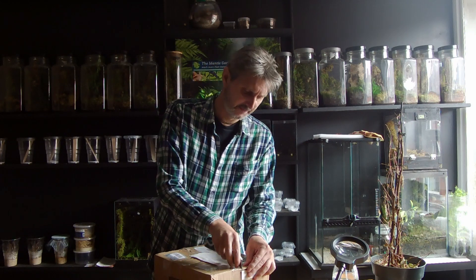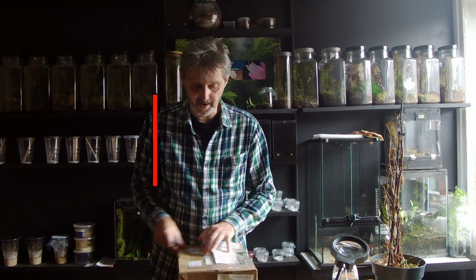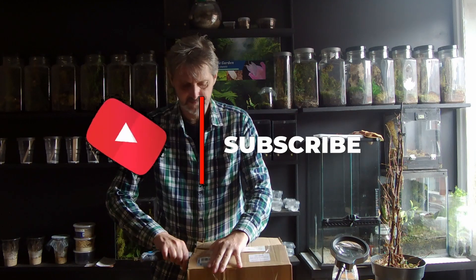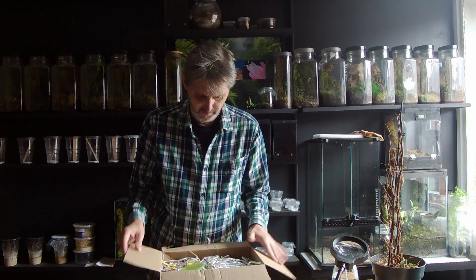I've had quite a few this week and I'm just trying to pick out the ones that aren't too boring. There's a lot of stuff I get that's the same thing over and over again, and it wouldn't make for a good unboxing video. So this is a bloody big box actually.